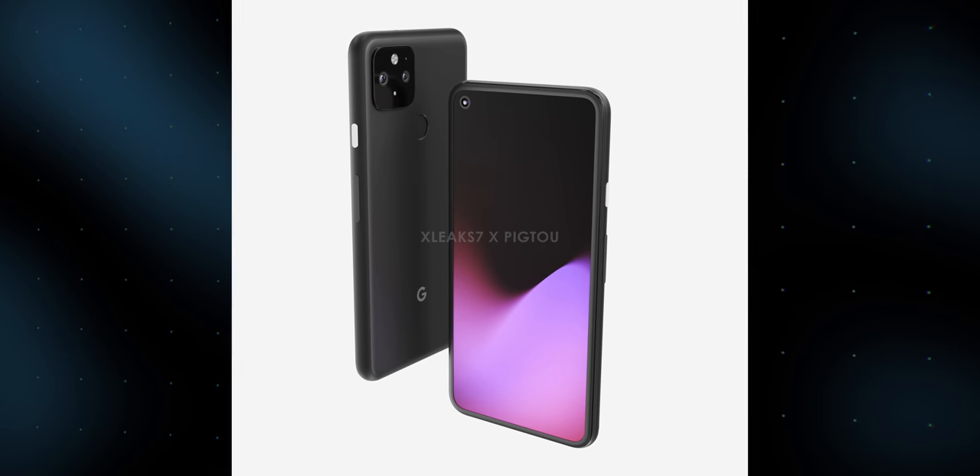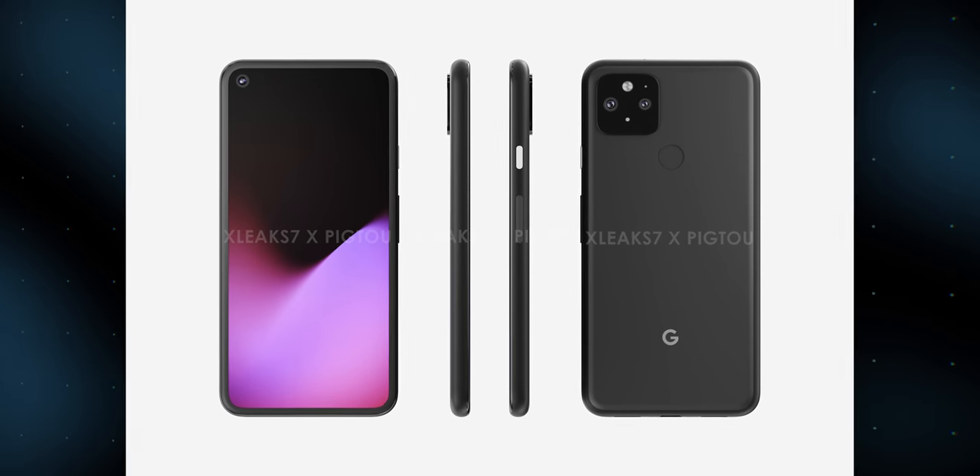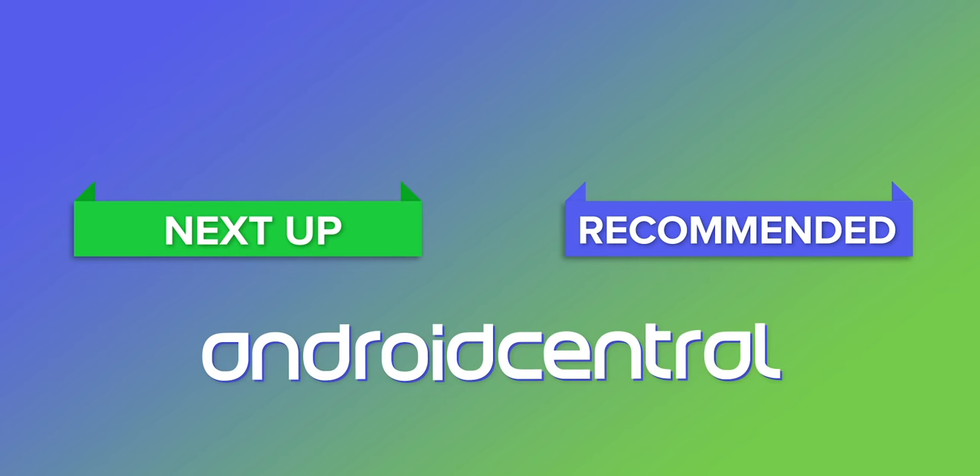That means just about anything could happen. The situation around the Pixel 5 seems murky, and it's going to be fascinating to see how things shake out over the next few months. Stick with us and subscribe to Android Central here on YouTube to see our full hands-on coverage of the Pixel 4a, 4a 5G, and Pixel 5 in whatever form they end up taking. Thanks for watching, and I'll see you next time.